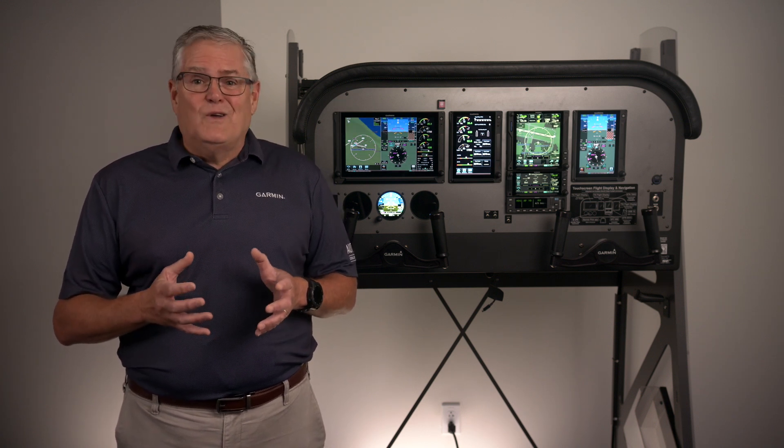Those are just some of the capabilities that make the GTN XI series a powerful addition to your panel. When you put all this functionality at your fingertips, you'll wonder why you didn't upgrade sooner. Talk to a dealer near you to hear how you can equip today.